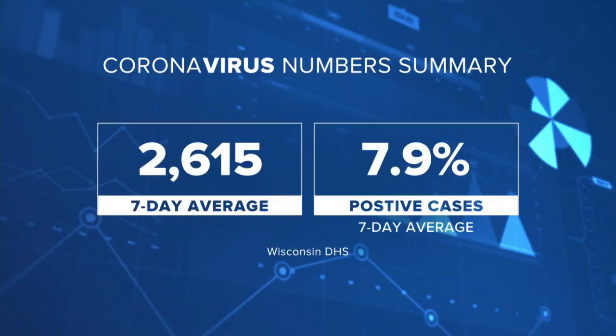Alright Cameron, thanks so much. Turning now to the latest on COVID here in Wisconsin. Right now the state is averaging about 2,600 new cases of COVID every day and about 8% of tests are coming back as positive. That second number has held around that figure for about two months. And this month's rise in cases has put an emphasis on testing.